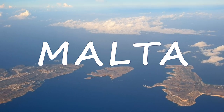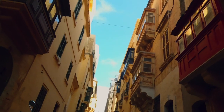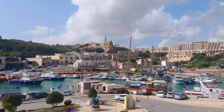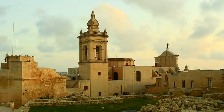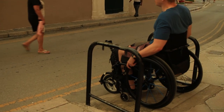A tiny archipelago nestled in the centre of the Mediterranean Sea, the Maltese islands are a popular holiday destination, known for year-round sunshine, megalithic temples, fortified cities and crystal clear waters. But what is Malta like as a destination for wheelchair users?